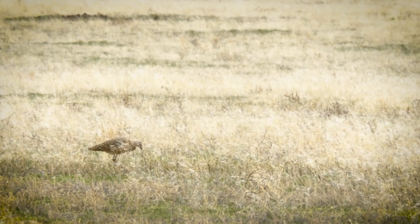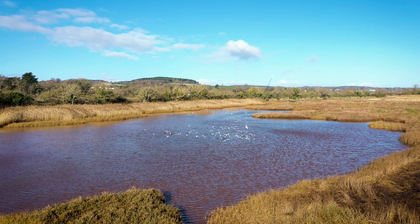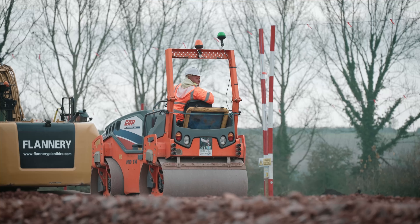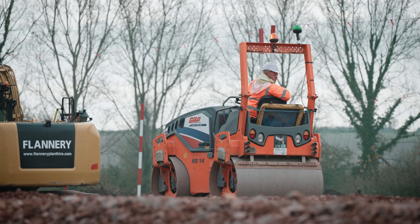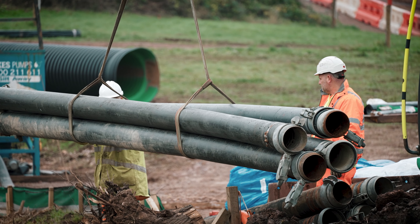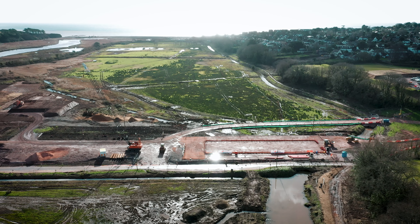The salt marsh mudflat that we are creating is very, very rare internationally. We don't have much of it left in the UK, and that is incredibly rich for wildlife. It's one of our national priority habitats. So this project is particularly unique compared to other projects.